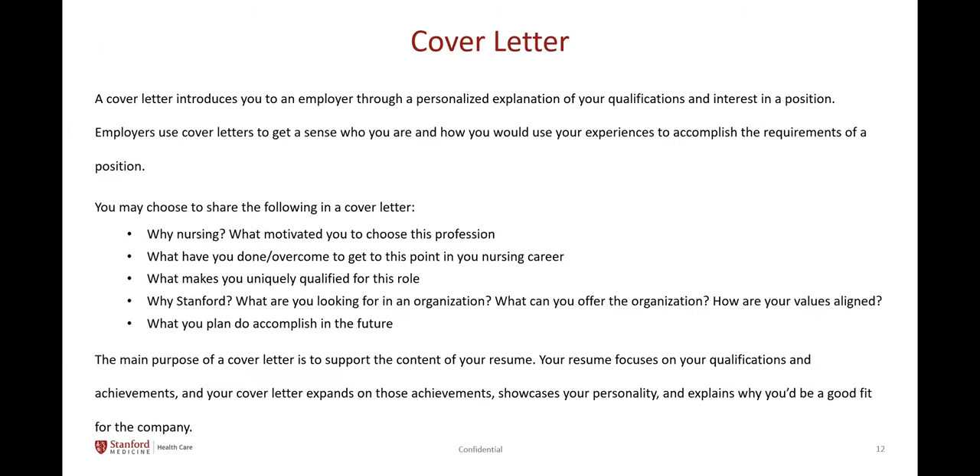A cover letter gives insight to your soft skills, attitudes, and motivation. It introduces you to an employer through a personalized explanation of your qualifications, interests, and interest in a position. Employers use cover letters to get a sense of who you are and how you would use your experiences to accomplish the requirements of a position — how you're going to use all of that experience to really perform as a new nurse. You may choose to share why you chose nursing and what motivated you to choose this profession, or share what you've done or what you've overcome to get to this point in your nursing career.